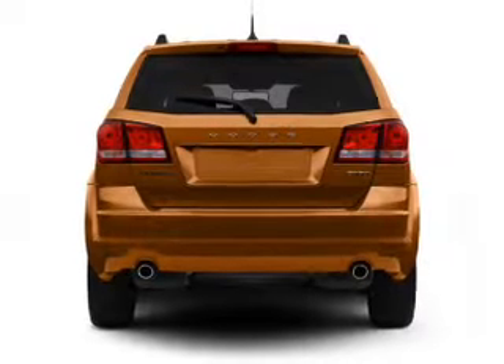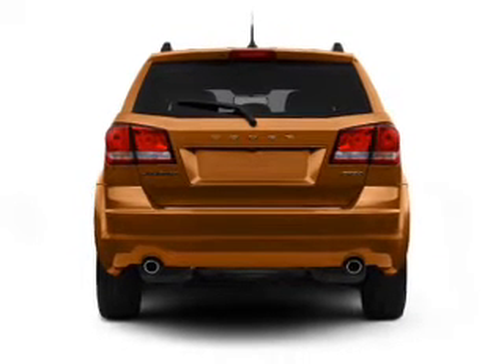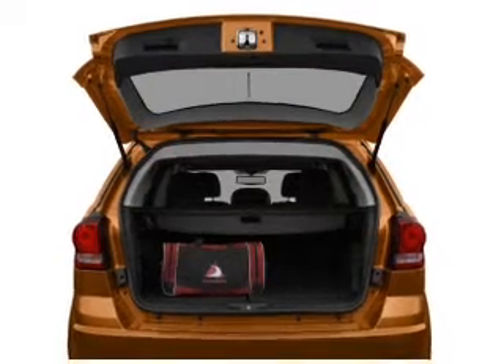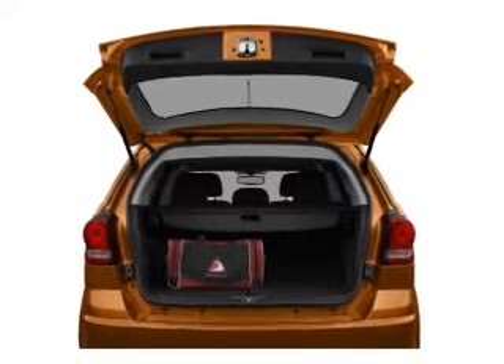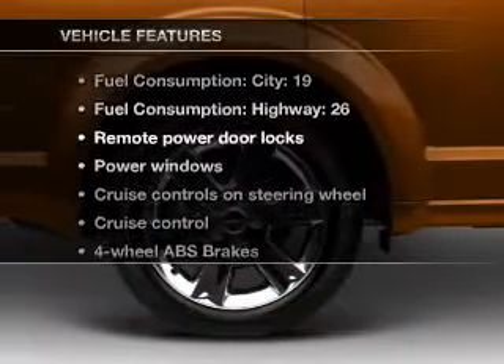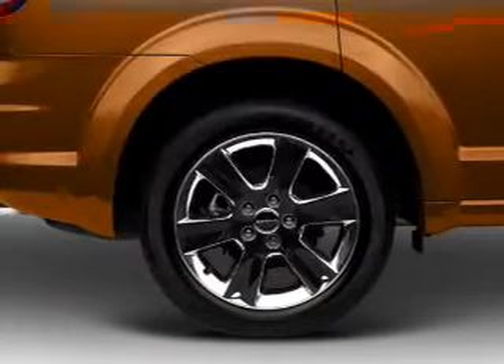With an efficient four-cylinder engine that responds smoothly to its automatic transmission, brakes safely with the anti-lock braking system, power and reliability are a great combination. This vehicle has both, and with these notable features, you won't want to miss out on the opportunity to own this amazing ride.